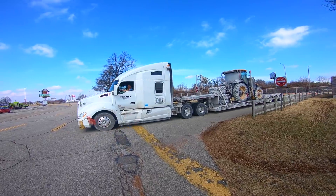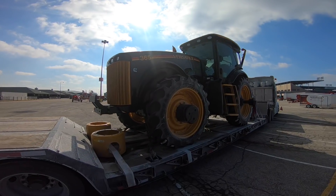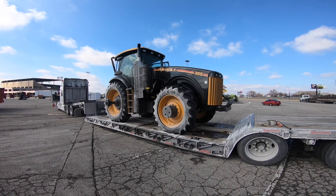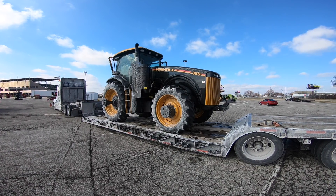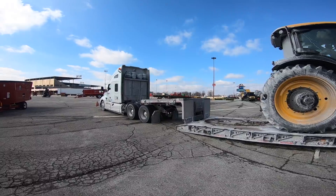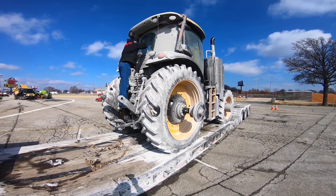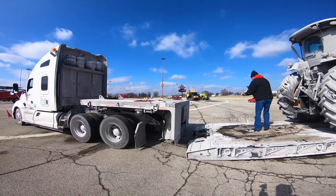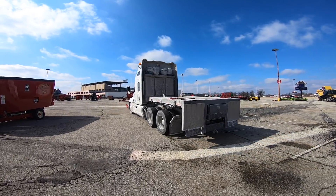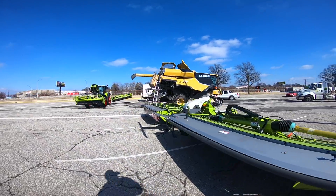The front wheel assist tractor showed up. As you can see, it went through some winter weather. We got this new Versatile 365 front wheel assist tractor, and to celebrate 25 years of mechanical front wheel assist tractors being built at the Winnipeg, Manitoba factory, they made a special limited edition black one for this farm show. The tractor is fresh from the factory — it's a good two-day trip down here from Winnipeg, Manitoba to the Louisville, Kentucky area.